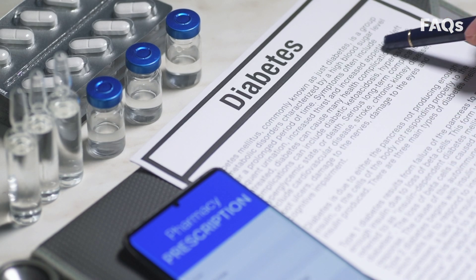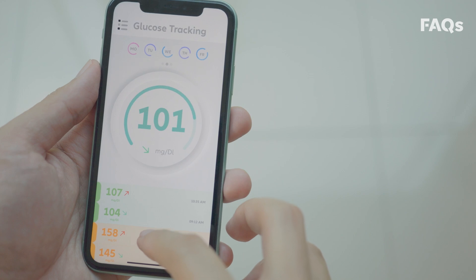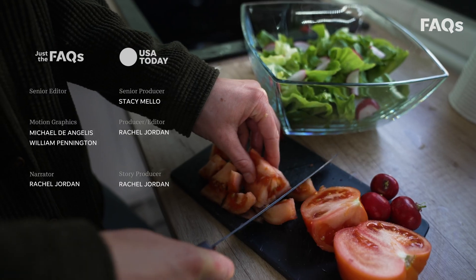While there is no cure, there are ways to prevent, delay, or even reverse type 2 diabetes with lifestyle changes, like losing weight, exercising, and eating healthy foods.